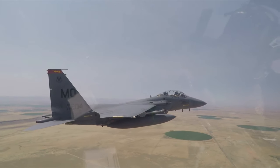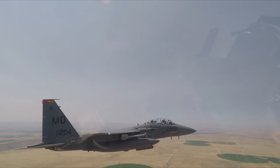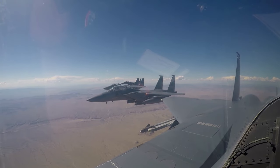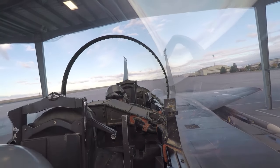The F-15E is equipped with a comprehensive suite of electronic warfare systems, including radar warning receivers, radar jammers, and electronic countermeasures. These systems provide threat warning and automatic countermeasures against selected threats, enhancing the survivability of the aircraft during combat operations.